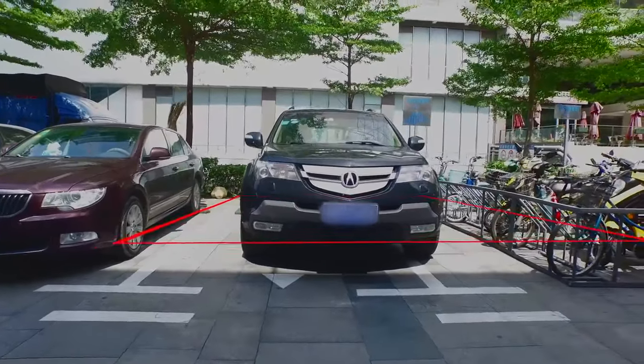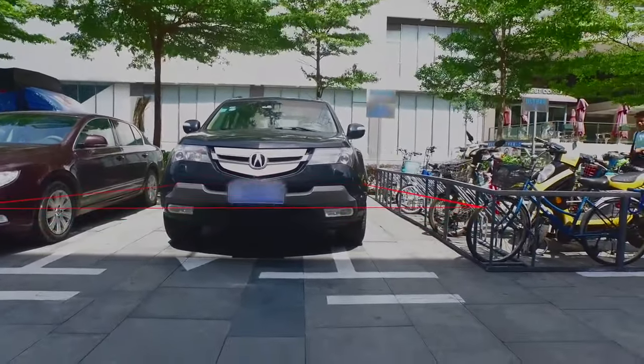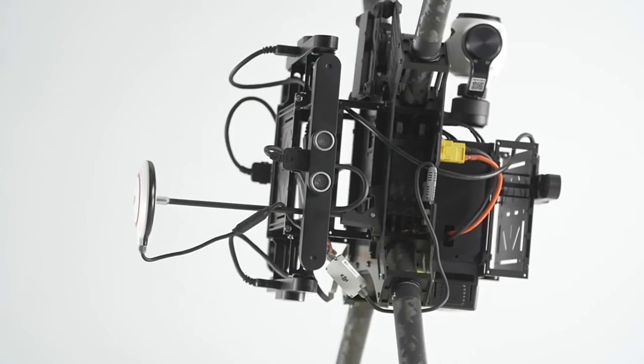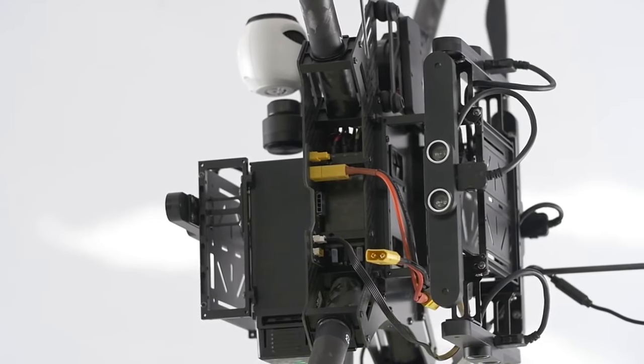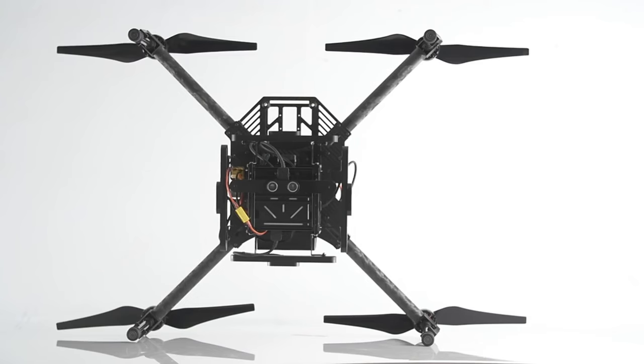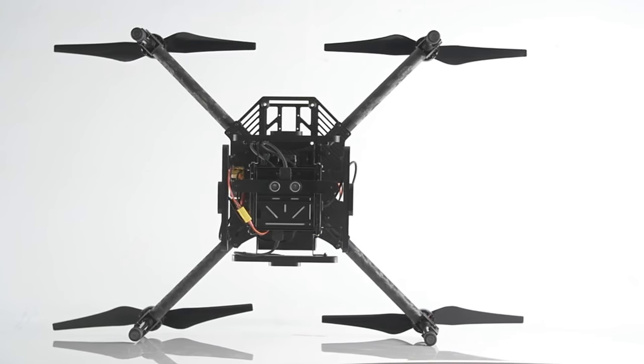Our system is designed to help city planners identify illegally parked cars. The addition of more expansion bays allows you to add components and fly with any device you want. Universal power and communication ports enable flying with virtually any device. Dual battery compartments coupled with a lighter frame and more power-efficient motors boost flight time to an amazing 40 minutes.